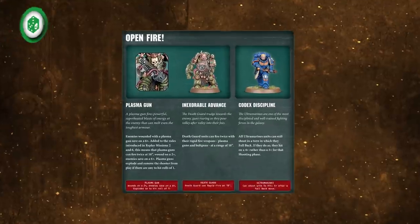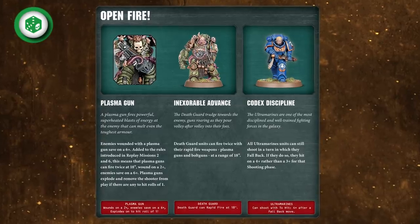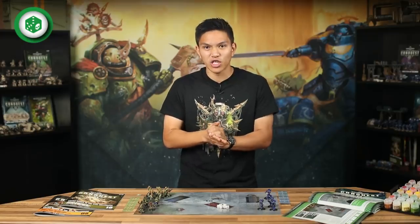Once you've played the game through, you might like to add some extra rules — you'll find these in the replay section. While the Death Guard will get even deadlier weapon rules, the Space Marines get Codex Discipline. This means that Ultramarines who fall back can still shoot — perfect for gunning down a horde of onrushing Poxwalkers. With Falling Back mastered, it's on to our next gaming tutorial where we'll introduce the Psychic Phase.